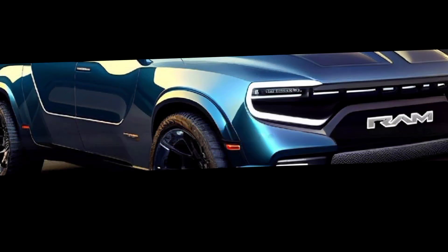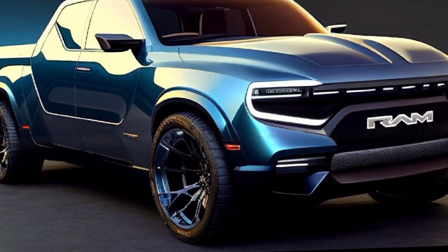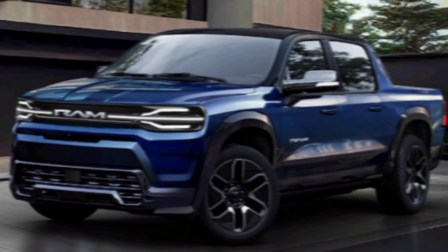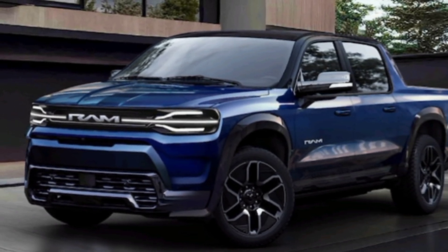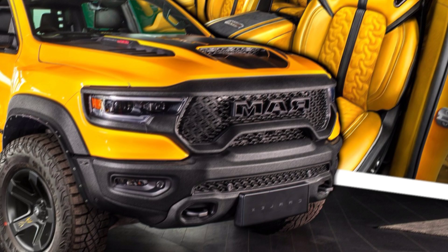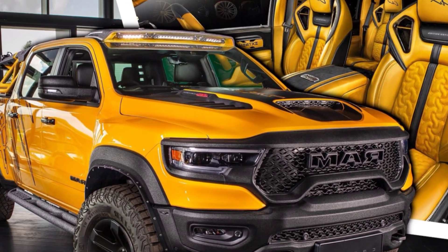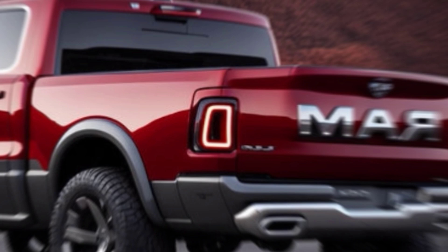Hey everyone, and welcome back to the channel. Today we're taking a look at the all-new 2025 RAM 1500 RHO. You might be thinking, wait a minute, wasn't there a TRX? Well, yes there was. But for 2025, RAM has shaken things up a bit. The TRX is gone, and the RHO has taken its place. So, is the RHO a worthy successor? Let's dive in and find out.